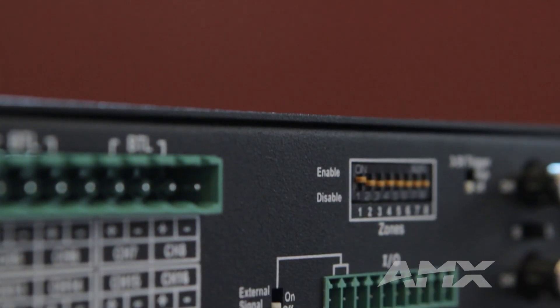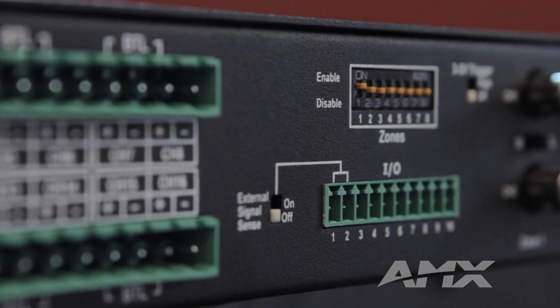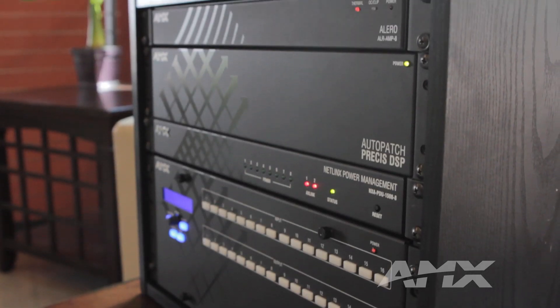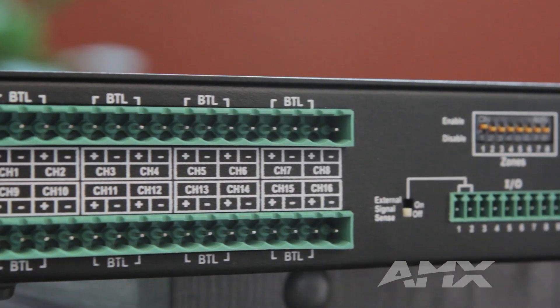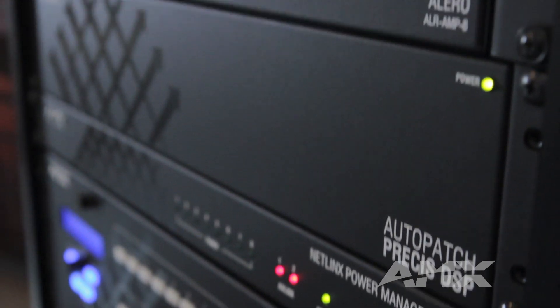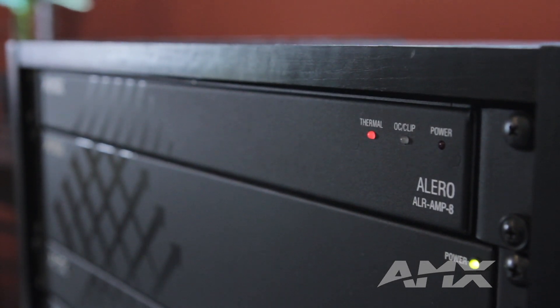With advanced heat dissipation, it ensures the components run long and cool. Alero provides Class D amplification, which efficiently manages power consumption, and it also has a standby mode. When the amplifier isn't in use, you can put it into a very low energy consumption mode, providing a smaller environmental footprint.